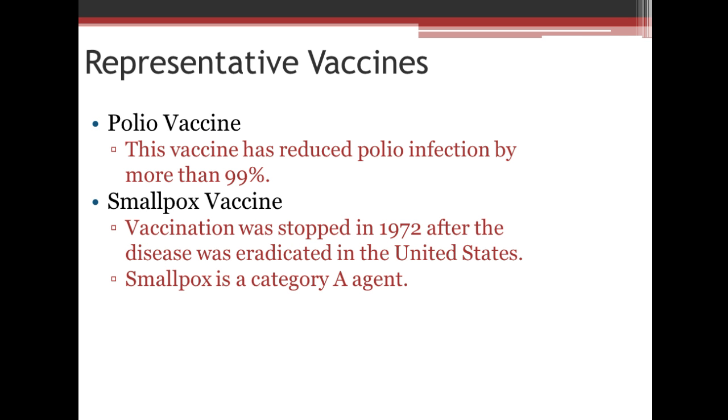Polio vaccine: this vaccine has reduced polio infection by more than 99%. It's not given quite as much anymore, but if you've seen people who had that large, almost debilitating round scar on their arms from the polio vaccine given back in the 70s, that's a hallmark of that era. Smallpox vaccine: vaccination was stopped in 1972 after the disease was eradicated. It's now a category A agent — we don't see it as often anymore, but it could potentially be used in some type of bio-warfare.